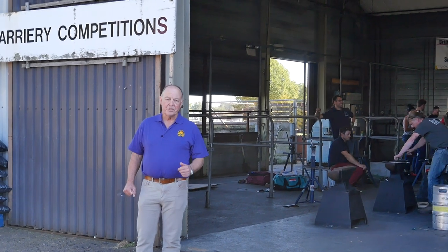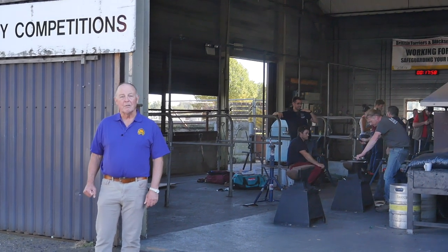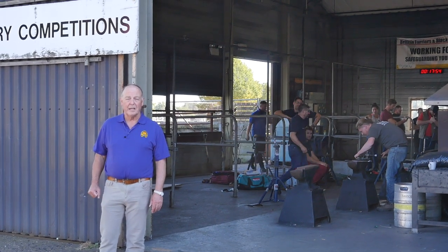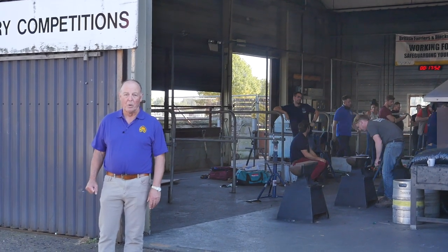Hello, my name is Dr. Simon Curtis. I'm here at Farrier Focus, which is the biggest farrier event in Europe now. We're expecting 900 farriers here over the next two days, maybe more.